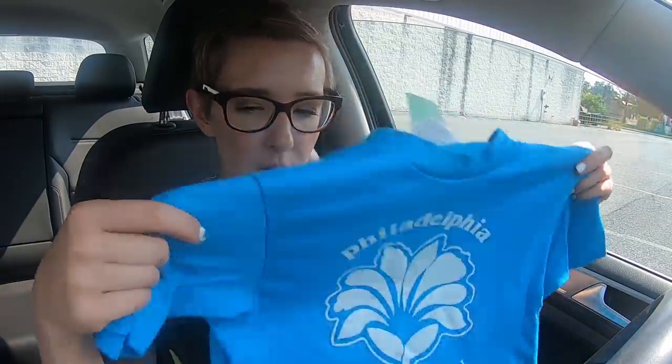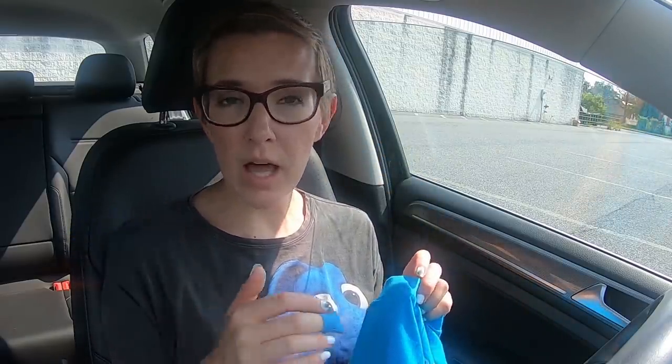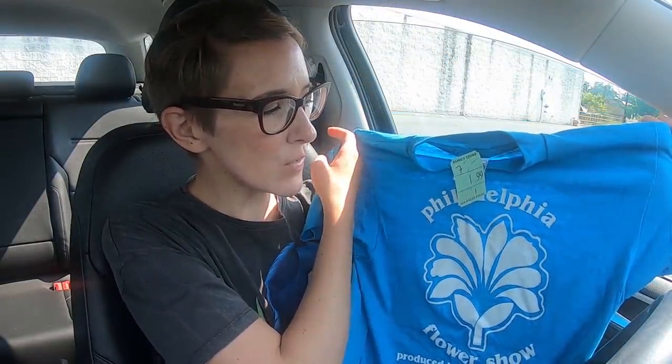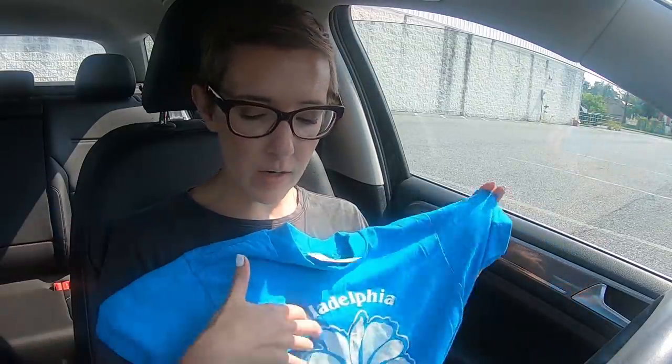I did find two t-shirts. The first is a single-stitch shirt — it has the row of single-stitching. Not all single-stitch shirts are going to bring in lots of money. Some people buy them just to wear them because they're vintage, and other people do buy them to make money. But the world of vintage shirts is far and wide — study up on it if that's what you're really interested in reselling. This is a Philadelphia Flower Show shirt on a Hanes 50-50 tag. I should be able to fit it. It's a nice bright blue color for the summer. I just cannot dry it and I should be able to wear it.